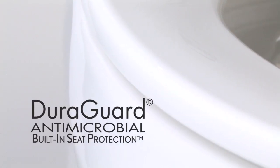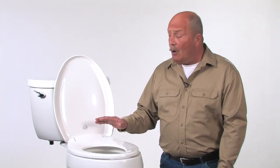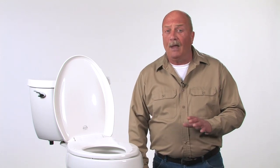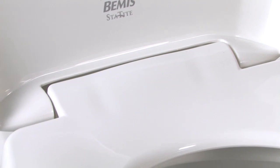The housekeeping staff is also going to love the Bemis Hospitality line. Hospitality seats are available with Duraguard, an antimicrobial agent that inhibits the growth of odor-causing bacteria. Seats are designed with heavy-duty plastic for a glossy, scratch-resistant surface that will impress guests for a long time to come.